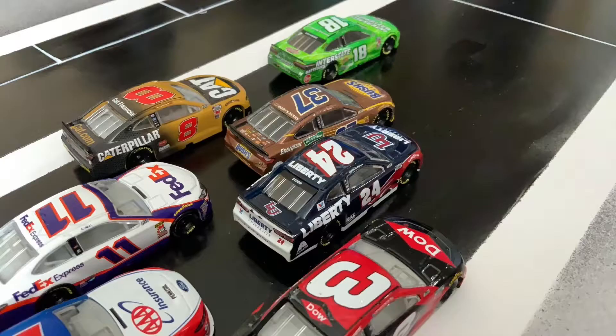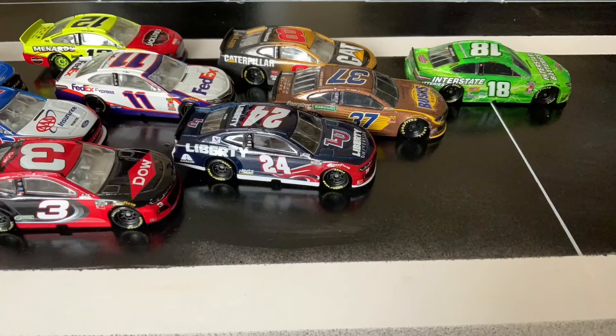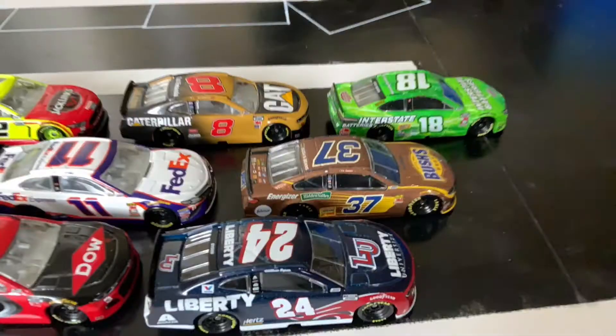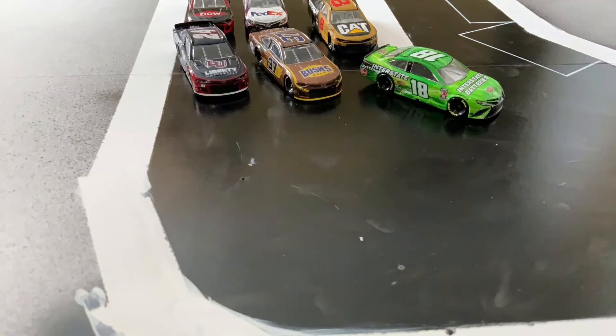William Byron trying to gain the lead back, but it looks like he's not able to. Kyle Busch sneaks in and takes the lead there. Kyle Busch will lead lap one.